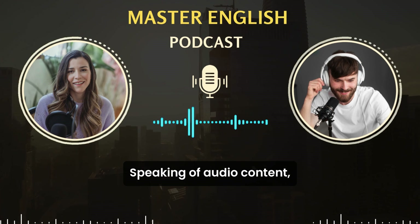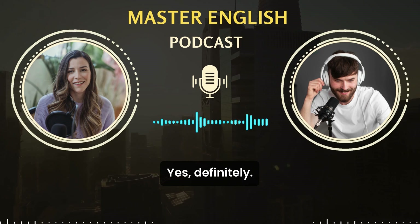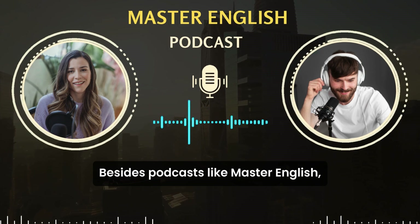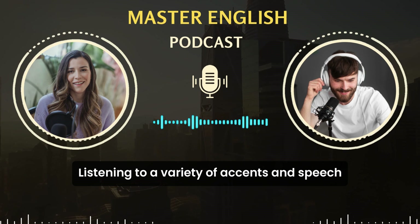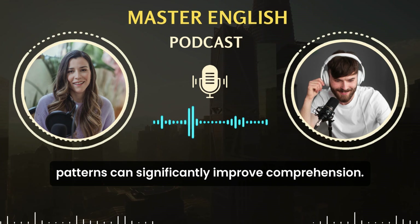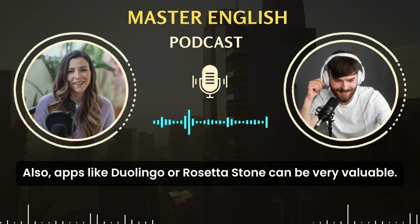Those are some great tips. Speaking of audio content, do you have any specific recommendations for our listeners? Yes, definitely. Besides podcasts like Master English, audiobooks and TED Talks are great resources. Listening to a variety of accents and speech patterns can significantly improve comprehension. Also, apps like Duolingo or Rosetta Stone can be very valuable.